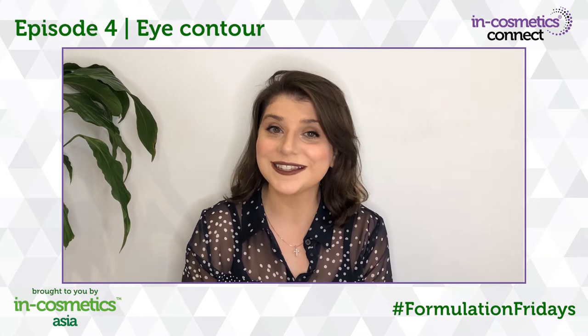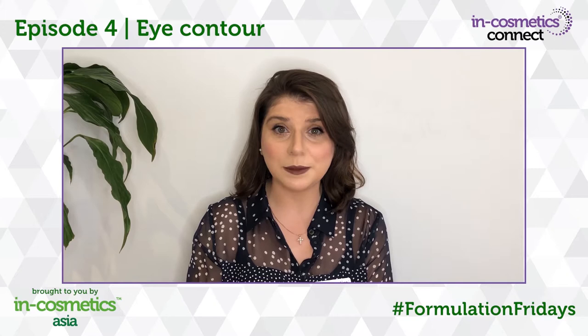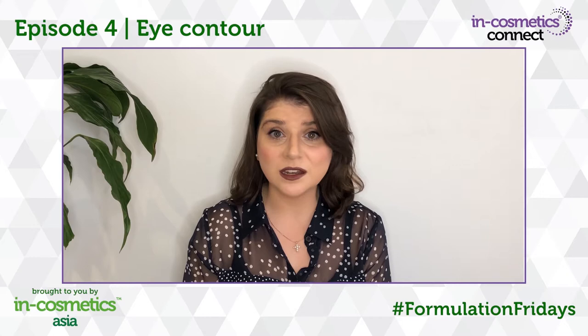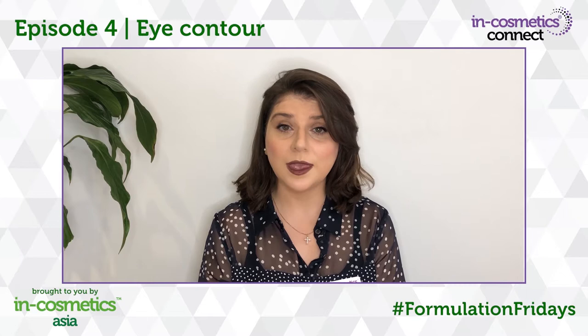Welcome to Episode 4 of our Formulation Friday series and today we're going to talk about the eye contour area. The common phrase 'eyes are the window to the soul' is an accurate depiction as our eyes are often the first thing people notice about us. They can give away a lot about how we're feeling internally, whether we're happy, sad, stressed or tired.